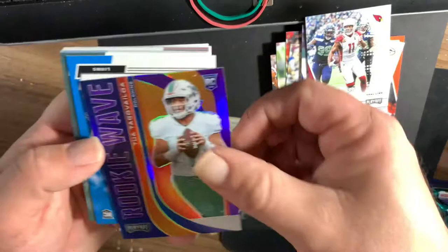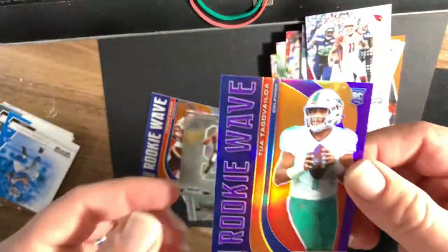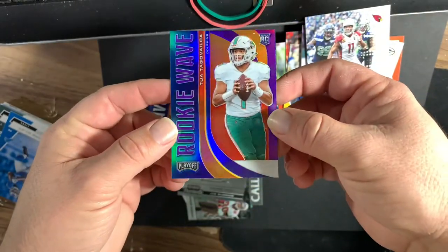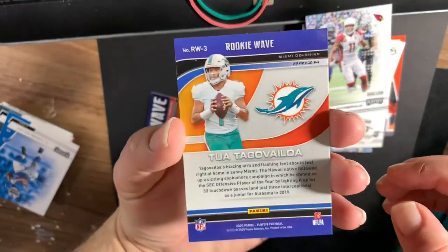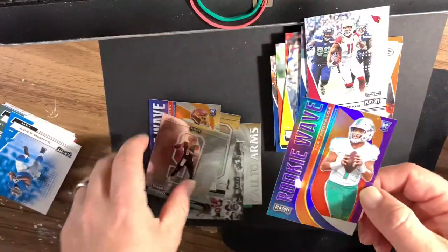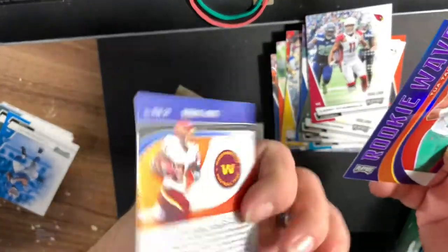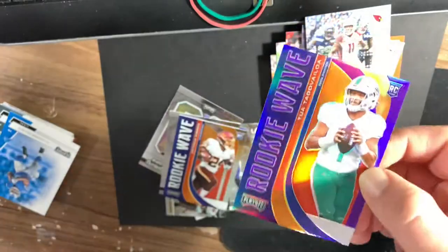We got a Joe Burrow Behind the Numbers, and then boom — oh — purple Rookie Wave. Let's go! Tua! And these are Prism Parallels here. The purples are chrome stock, but it's not a Prism Parallel. The Burrow — dude, imagine getting a Burrow. This Rookie Wave is just a regular blue, but man, imagine getting a freaking Tua and a Burrow in the same damn box.